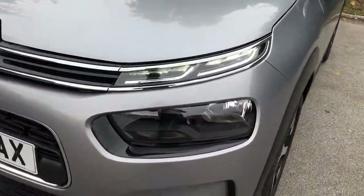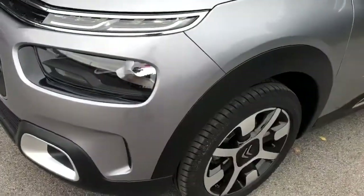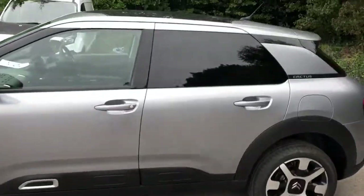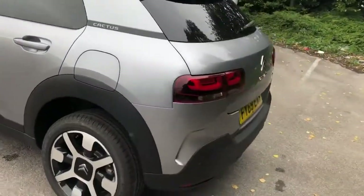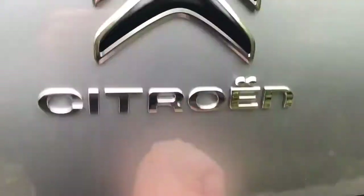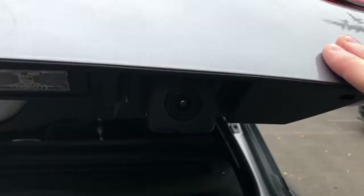It comes fitted with daytime running lights and front fog lamps, 17-inch alloy wheels, privacy glass, rear parking sensors, and there is a reversing camera.